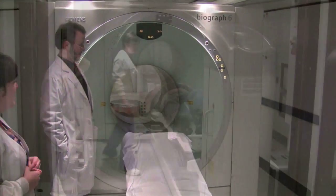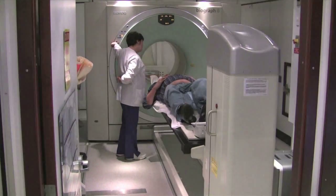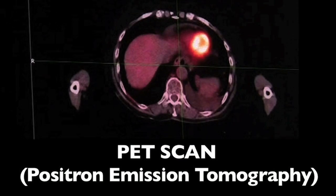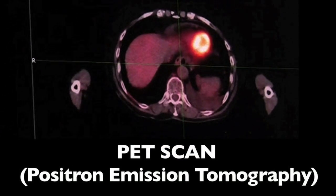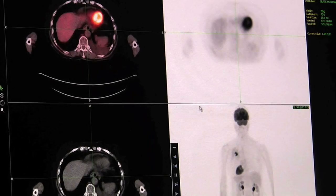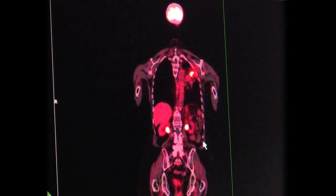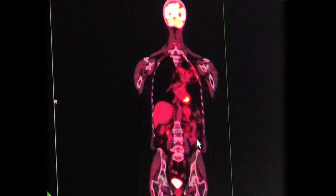The patient goes fairly early for the exam and has an injection, usually into the hand or the lower arm, of a glucose solution tagged with a radioactive nuclide. The PET data — positron emission tomography data — is always combined with a CT scan. The CT scan gives us the anatomic and structural information, and by looking at these together we can isolate the areas that have increased uptake of the glucose.